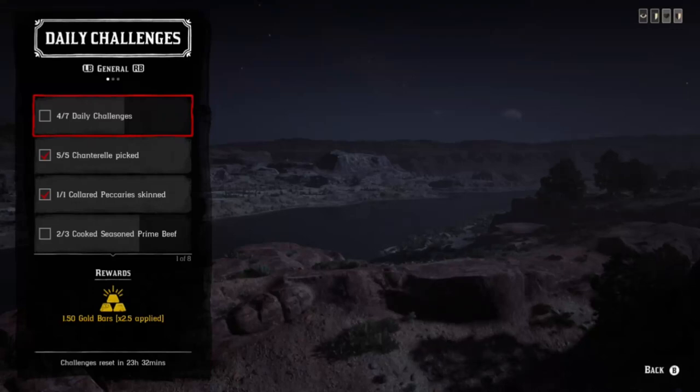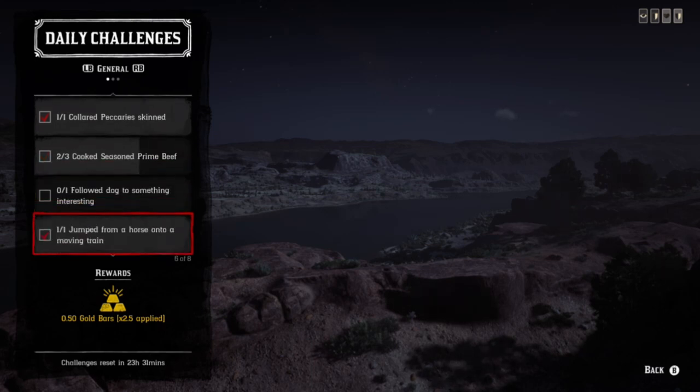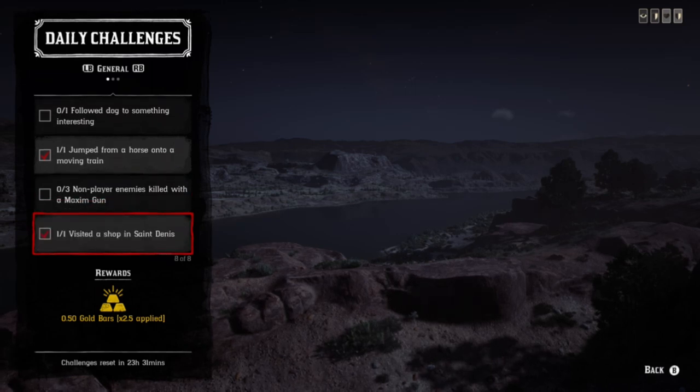What's up guys, daily challenges. Mademazar's location. We have chanterelle, collard peccaries, seasoned prime beef, follow a dog, jump onto a train from a horse, NPC maximum kills, and visit a shop in St. Denis. For the maximum kills, you can set up the story missions Kerosene, Tar and Greed, or kill them each and every one of them to get that challenge done.